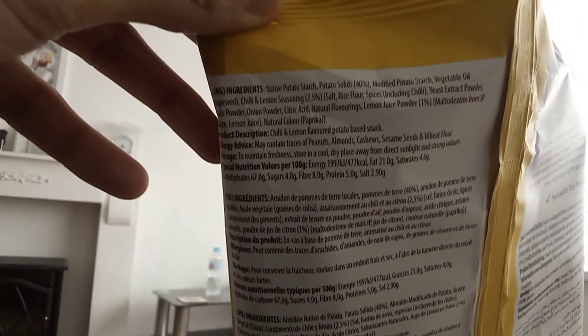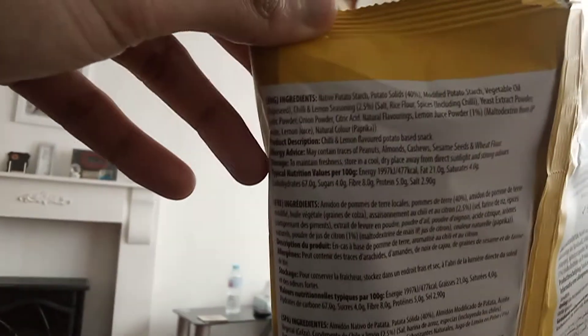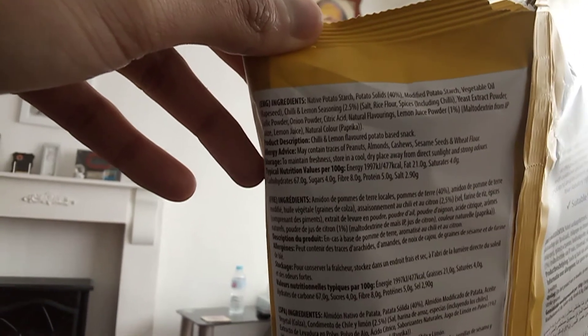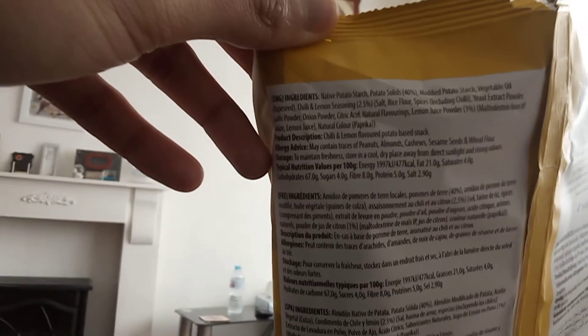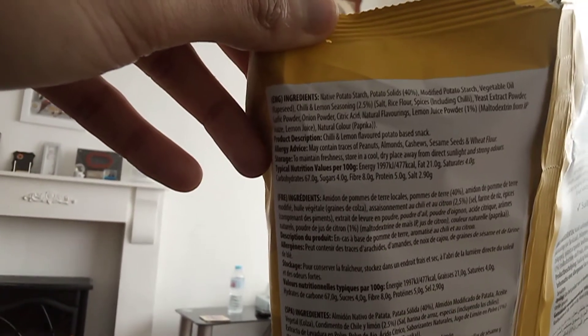The ingredients include: starch, potato starch, solid modified starch, grape seed oil, chili lemon seasoning, salt, rice flour, chili yeast extract, garlic powder, onion powder, lemon juice, and lemon juice powder.